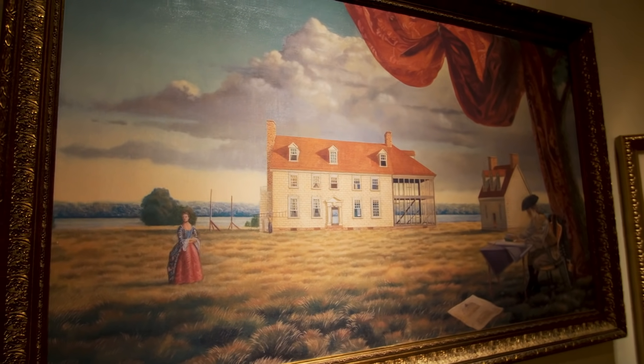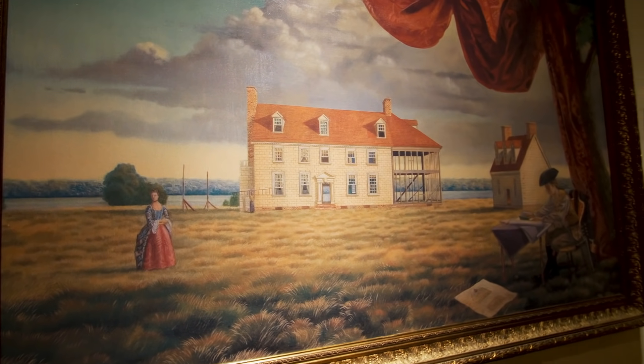This painting kind of jumped out at me whenever I came around the corner. It shows Mount Vernon in process — what it may have looked like as it was being built.